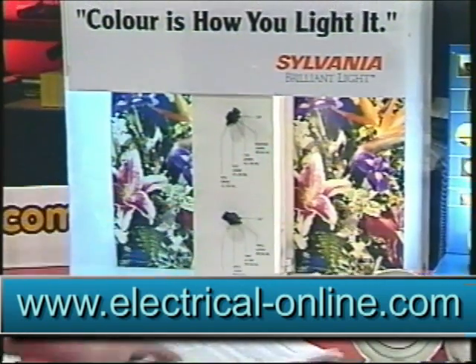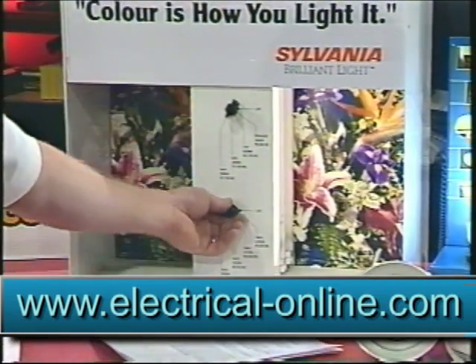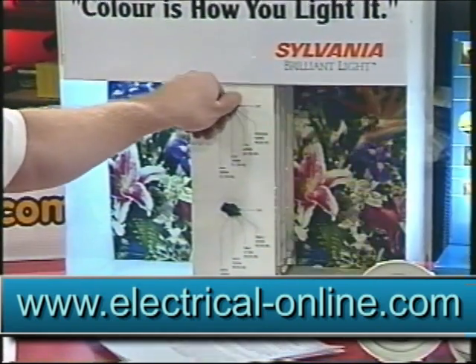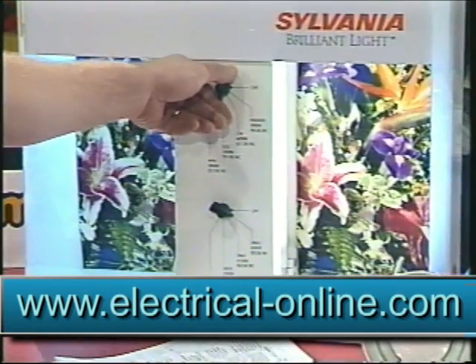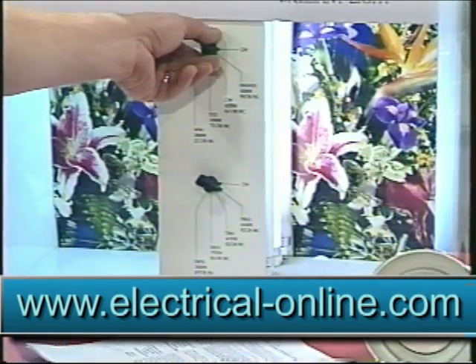I want to thank the guys at Light More in Calgary for providing these displays - thank you so much, Light More. This shows you the difference that the color spectrum can make on your walls and on your accents and highlights. Like those flowers - they just change color simply by changing the spectrum of light.